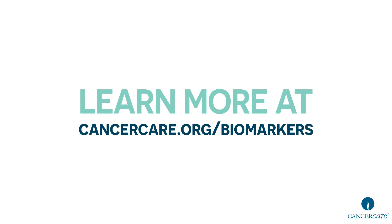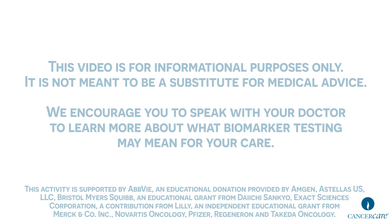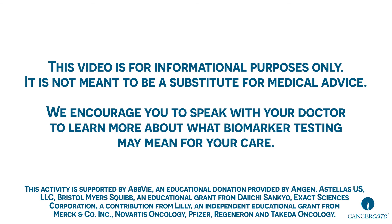Learn more at cancercare.org/biomarkers. This video is for informational purposes only and is not meant to be a substitute for medical advice. We encourage you to speak with your doctor to learn more about what biomarker testing may mean for your care.